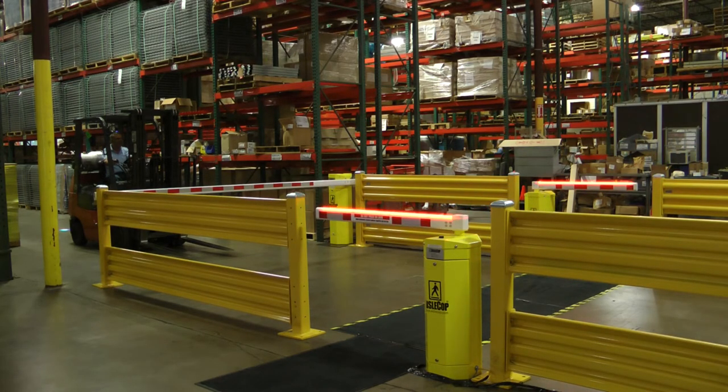During the time that the pedestrian is crossing, lights on the vehicle gate arm are flashing, lights on the pedestrian gates are flashing, and audible alarms are going off, pulsing until the whole sequence is through.